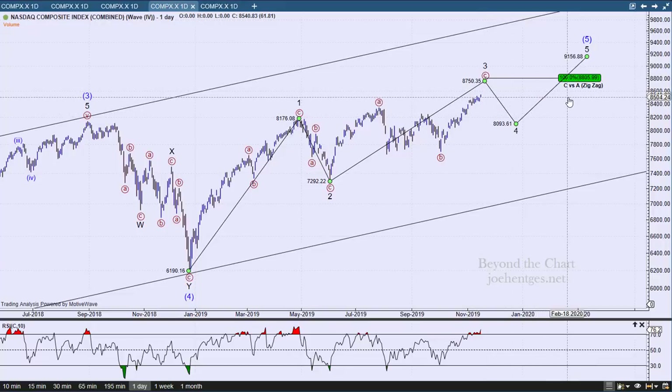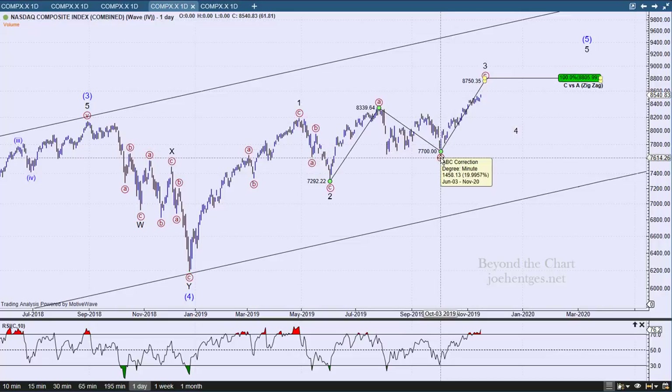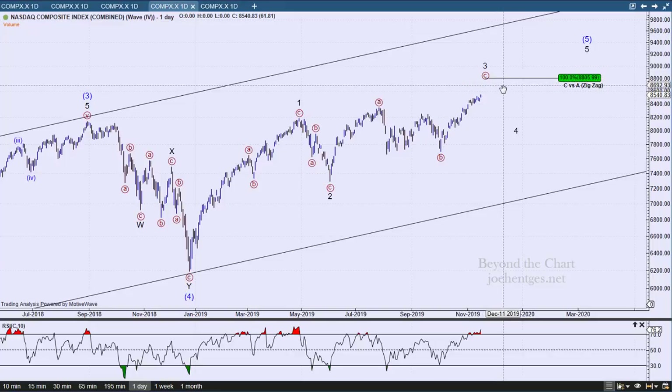The main rule is that wave three can never be the shortest wave, so we'll be watching that development after we get a completed wave three. Looking at Fibonacci projections — specifically C versus A — up here at 8806, wave C will equal wave A. There's no rule that says it has to; this could break down at any moment. It's just a target I'm putting out there.